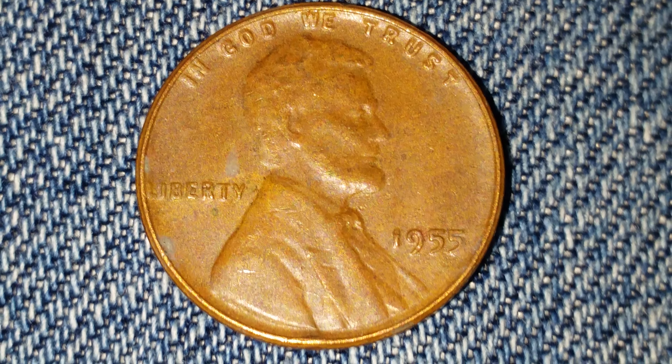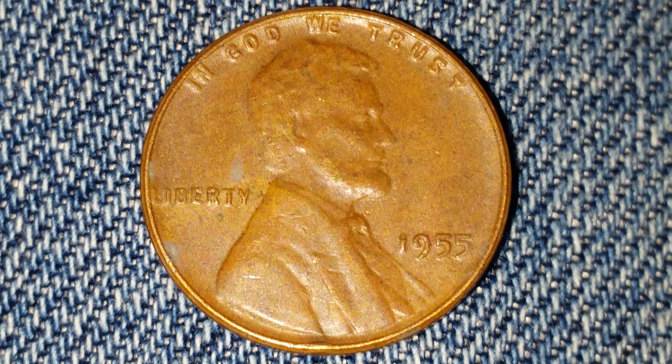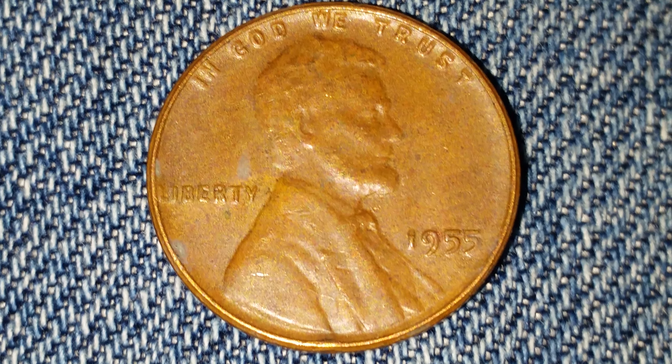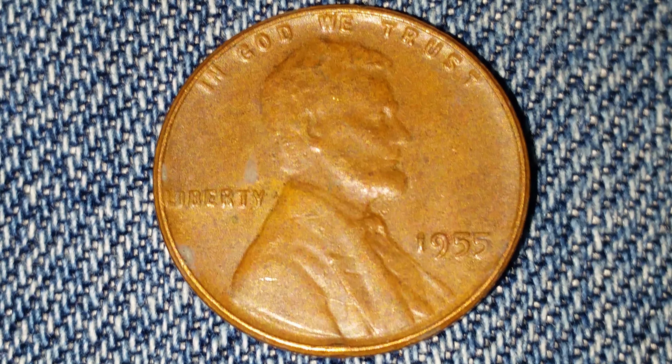Here is a 1955 wheat penny. The face value is $0.01. However, the numismatic value is $0.15 for one found in average circulated condition, but can be worth as much as $8 for one found in certified mid-state.